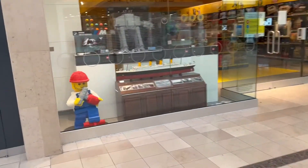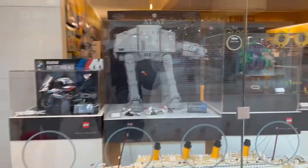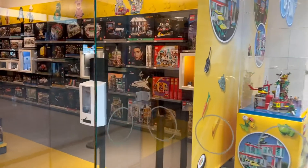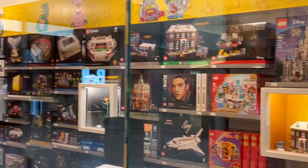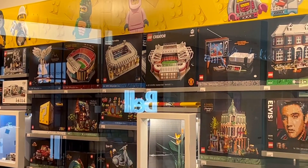We can take a look at the window — we have the Titanic, pretty cool set. And then I see Elvis, there's Elvis! I see the stadium too, but Elvis is cool. I'll eventually get Elvis. And there's the stadium.